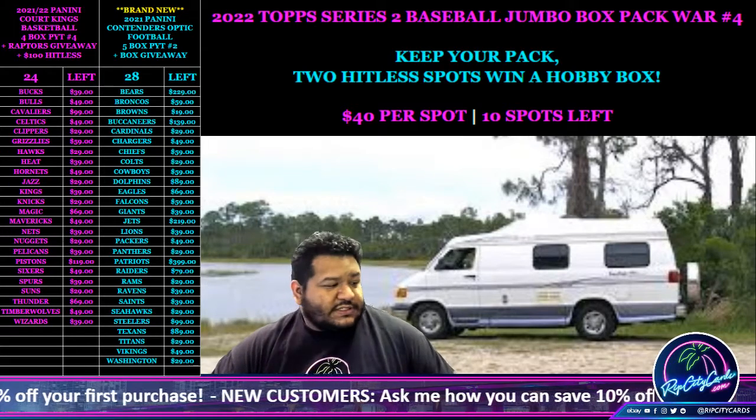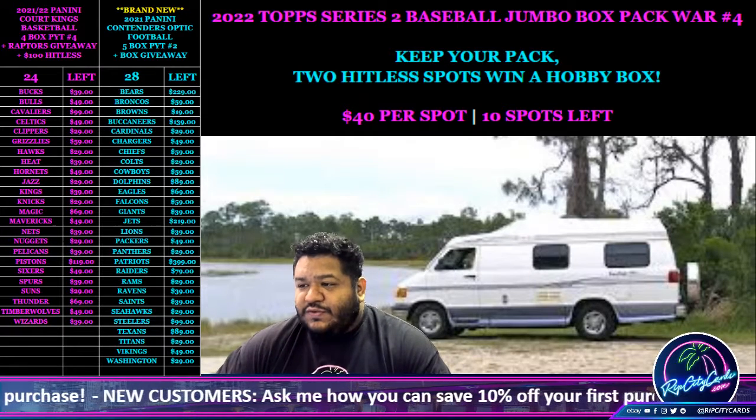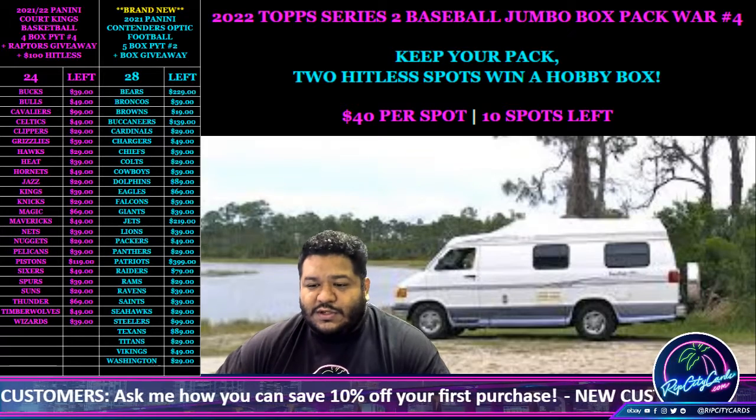Yo, what up everybody, it's your boy Uncle Jesse. It's time for another break — we're gonna do our 2021 Contenders Optic Football five-dollar break number one.